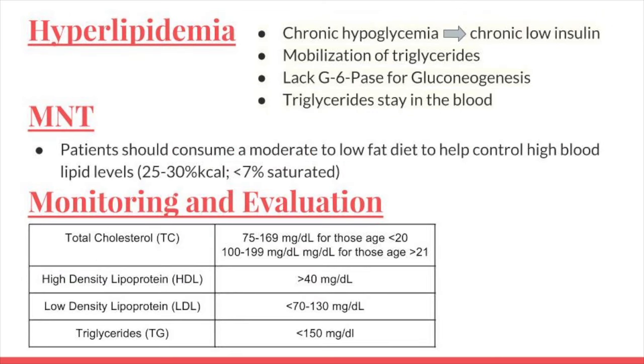The fourth manifestation of GSD is hyperlipidemia. Chronic hypoglycemia and chronic low insulin levels trigger the mobilization of triglycerides for use in gluconeogenesis. However, these patients don't have the enzyme required to break it down, and triglycerides stay in the blood, resulting in hyperlipidemia. Because patients cannot convert fat to glucose via the liver, patients should consume a moderate to low fat diet to help manage high blood lipid levels — 20 to 25 percent of their daily calories should be from fat, with a focus on less than 7 percent from saturated sources. The monitoring and evaluation for hyperlipidemia is checking the patient's lipid panel for normal ranges.